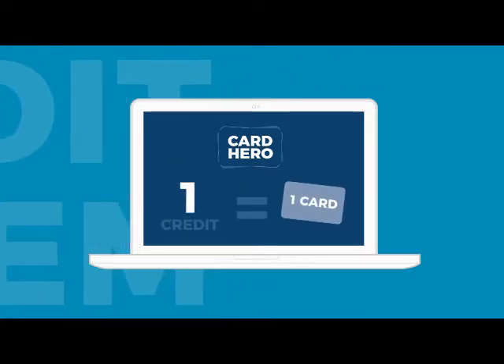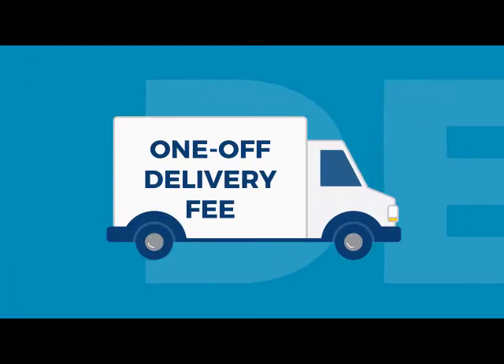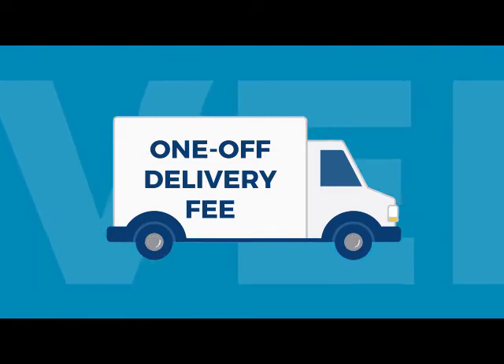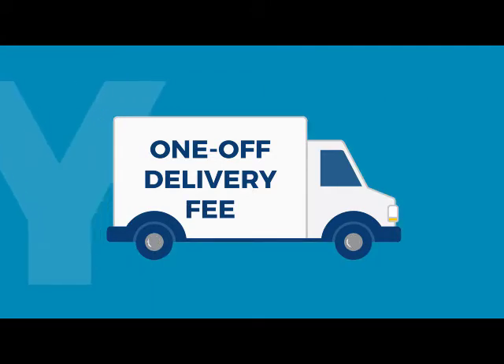Each credit is equal to one ID card. Double-sided printing is included in the price. When ordering your credits, you pay a one-off delivery fee, which covers you until you need to top up your account once more, regardless of whether you want your cards delivered one by one or in multiple bulk orders.